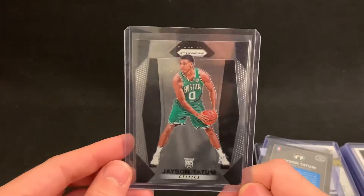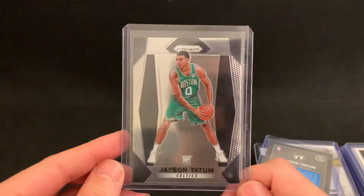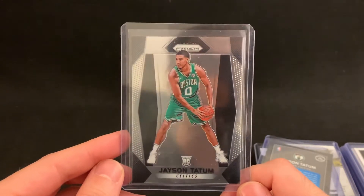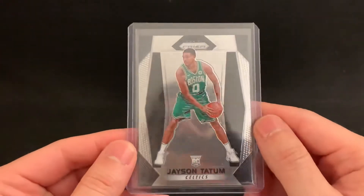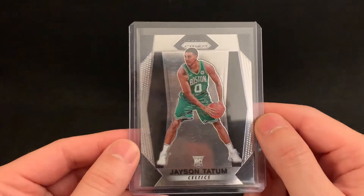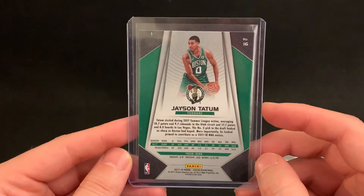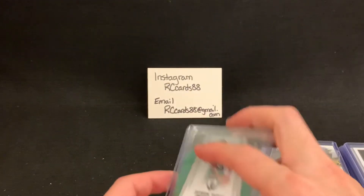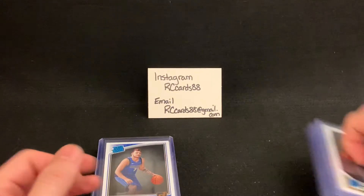Finally, a Jason Tatum Prism rookie. The centering on this I thought looked pretty strong. I'm trying to line up with the edges of the card and the little indents — maybe it's a little slightly left to right, but on the back I thought it looked pretty good too. I'm willing to hear what his opinion is, but those are the cards I'm putting together.